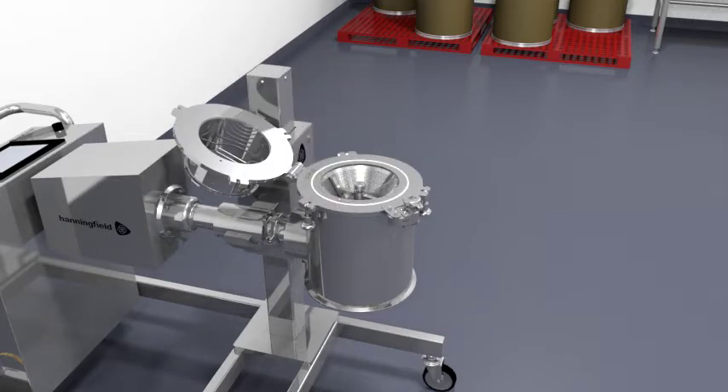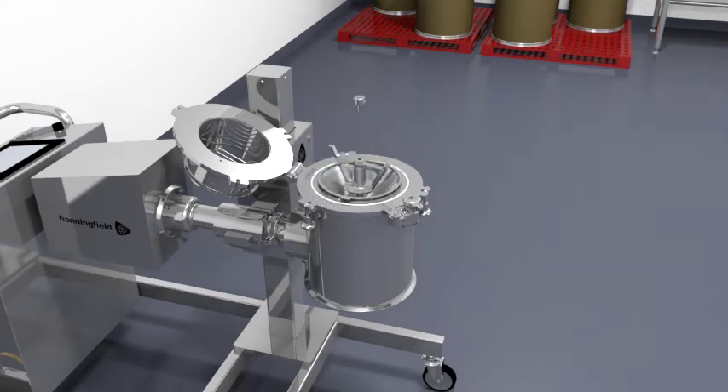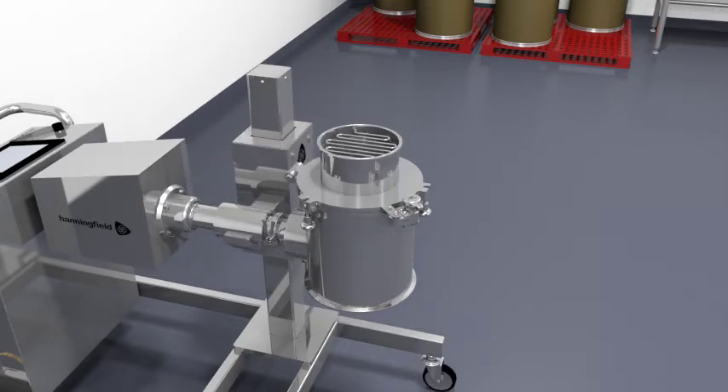The Hanningfield Unimill delivers a high-integrity GMP design using 316L stainless steel contact parts with FDA-compliant seals. For simple cleaning, the entire machine housing can be detached for autoclave by undoing a single tri-clamp.